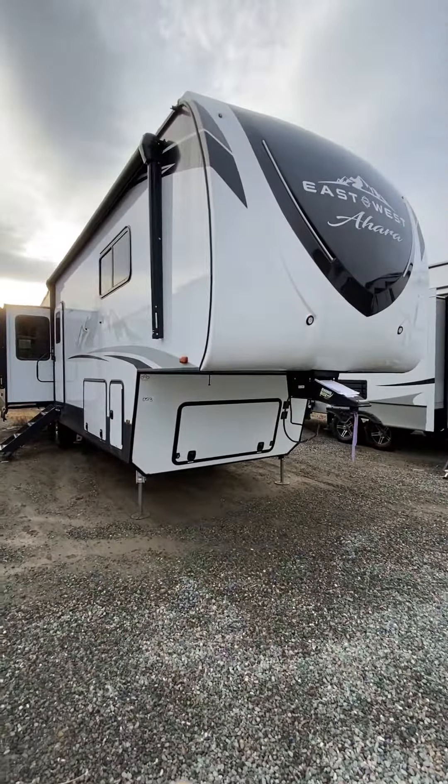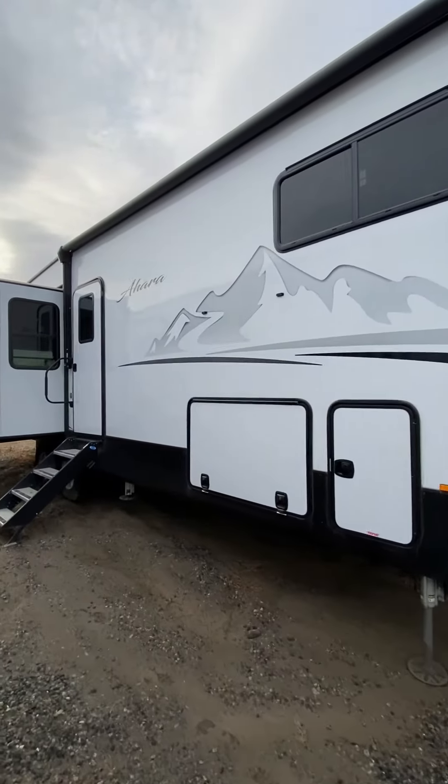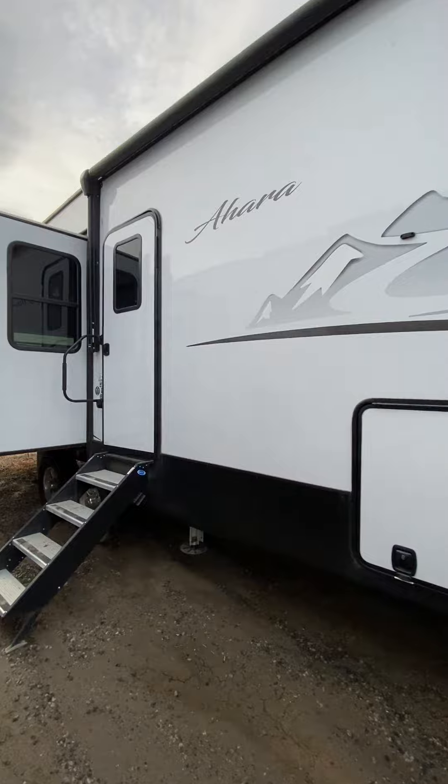Hey folks, Ryan here from Fraserway Kamloops, and I'm just doing a quick reaction to our East to West O'Hara 365 RL. Let's get started. So right off the bat, I love the finish on these units — East to West has just made an unreal product right from the start.